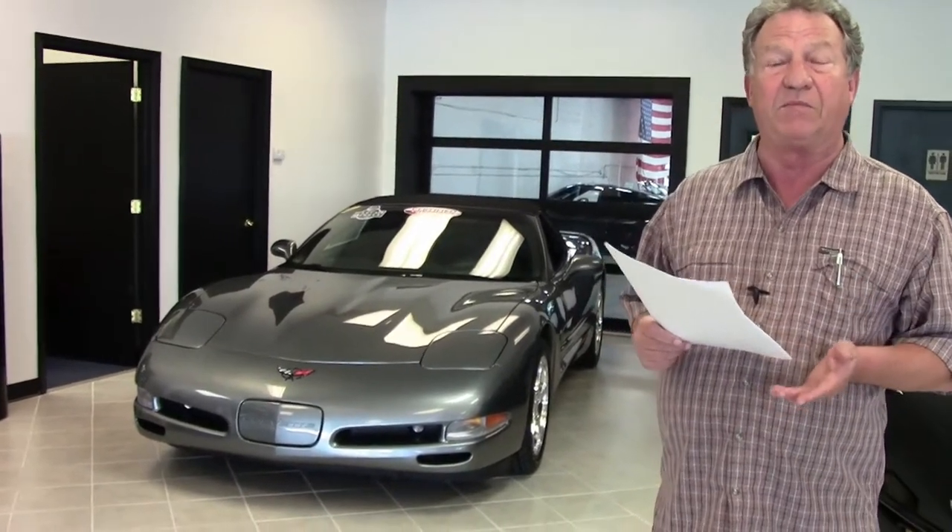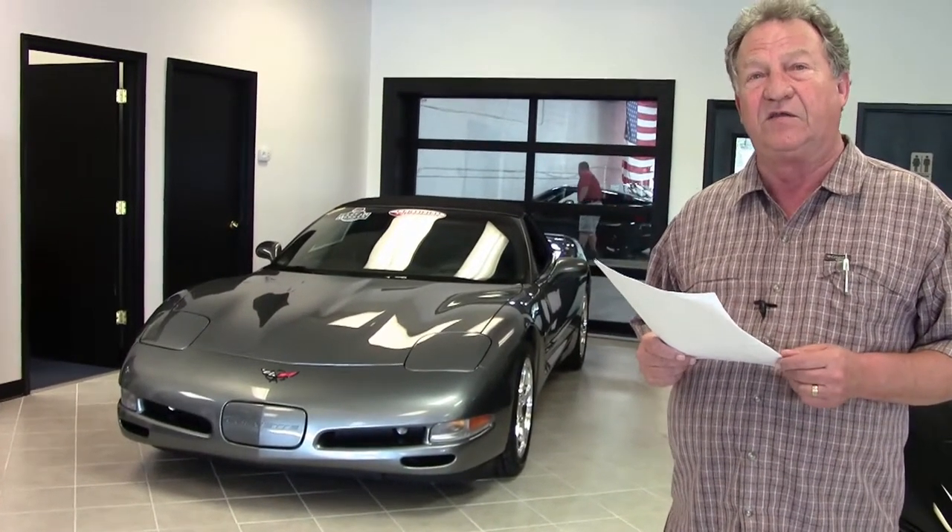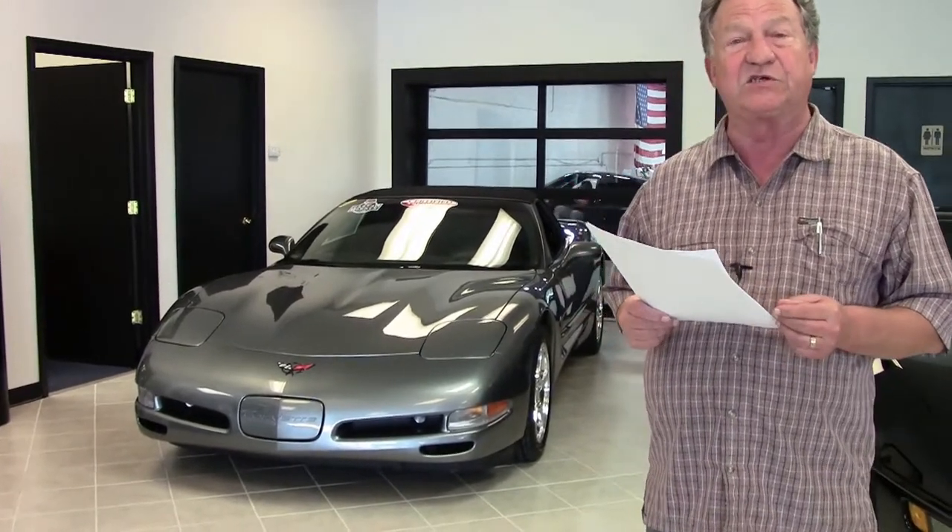2004 was a unique year because it closed out the body style of the C5. The commemorative edition C5 commemorated the high success of the C5 race car, making it probably the second most popular car of the 2004 model year.